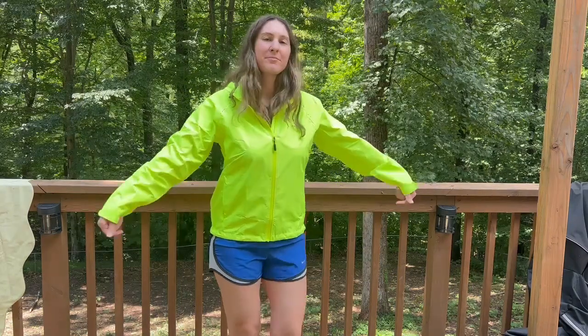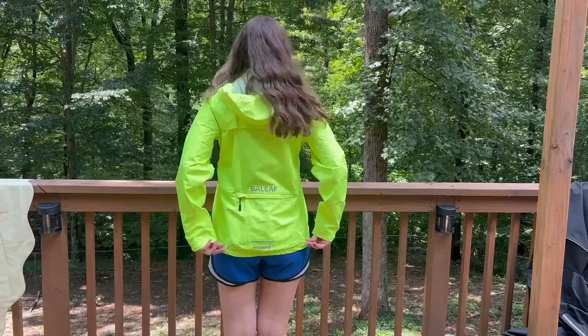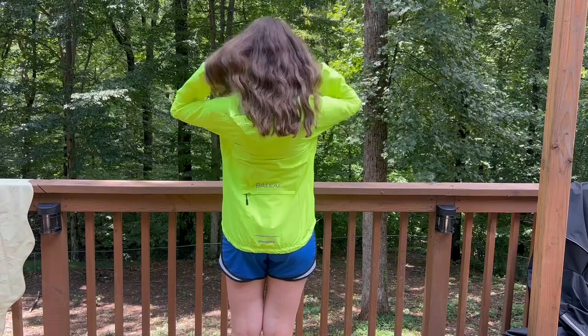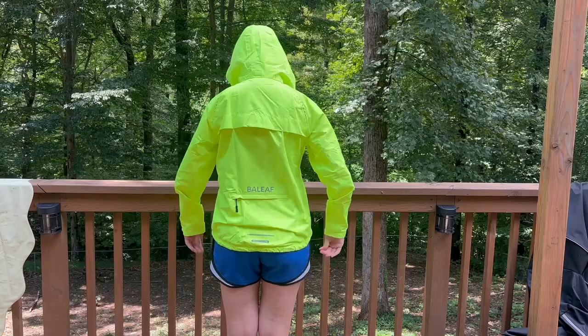For size reference, I am 5'7", about 150 pounds, and wear between a small and a medium normally. I did size up to a medium because I read some of the reviews about the sleeve length, and this is absolutely perfect on me, so I'm glad I sized up. Now I have just enough room that I can wear some layers beneath it as well.